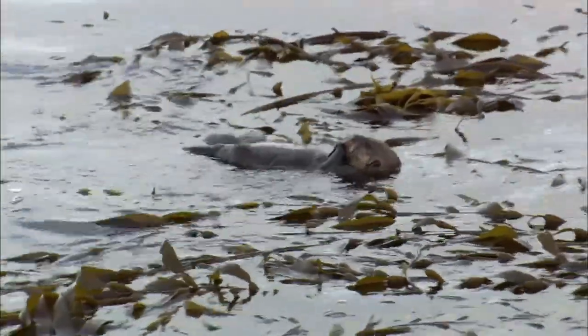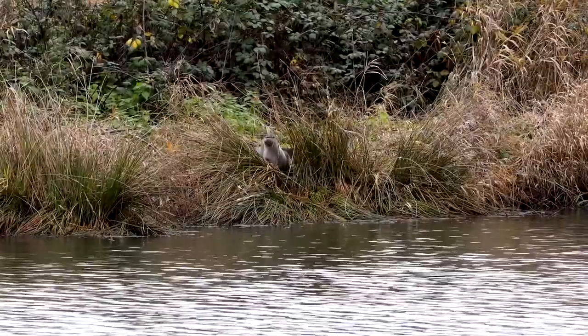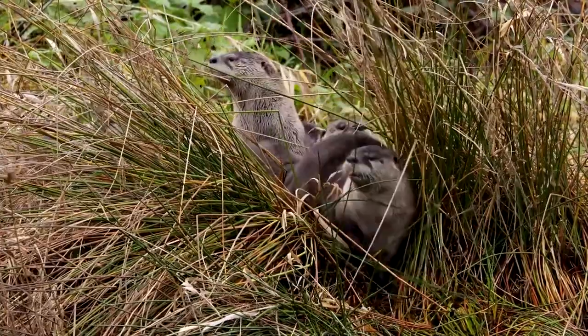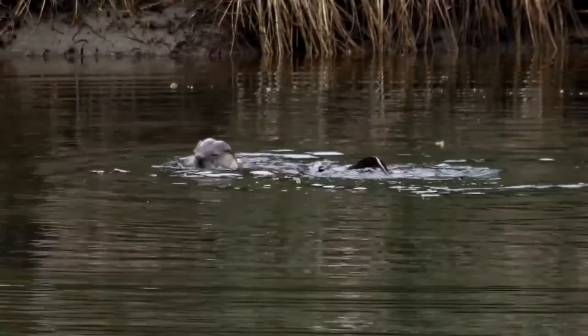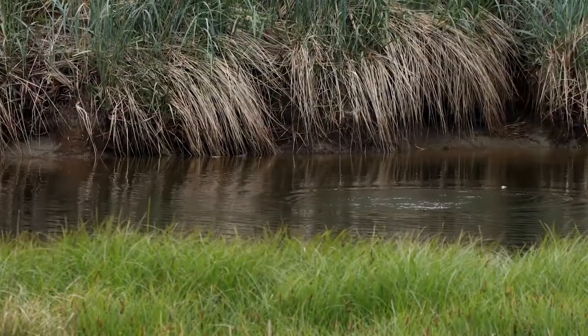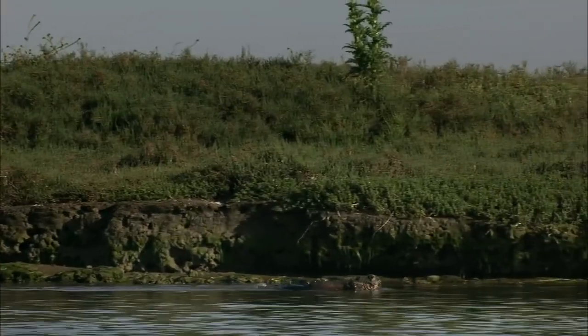Out of all animals, sea otters have the densest fur of all of them. Sea otter fur has almost a million hair follicles per square inch. Sea otters don't have a layer of blubber like other sea animals; instead, their fur traps air, and this trapped air forms a warm layer of insulation, helping to keep the otter warm and cozy even in the iciest seas.